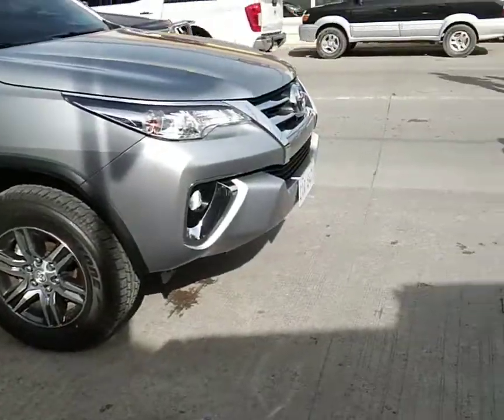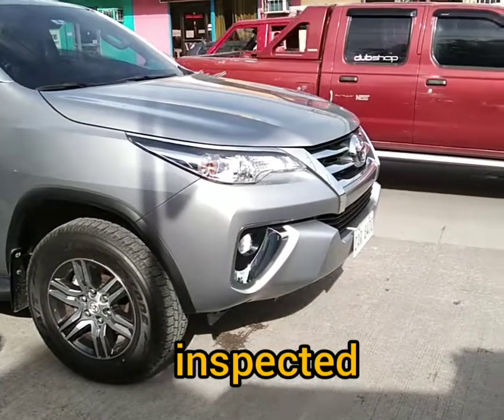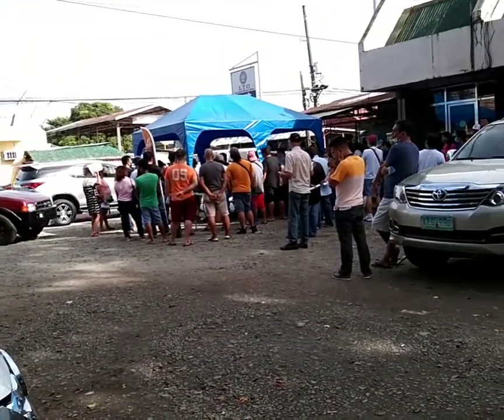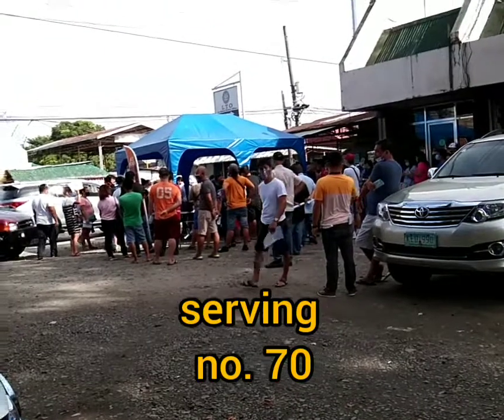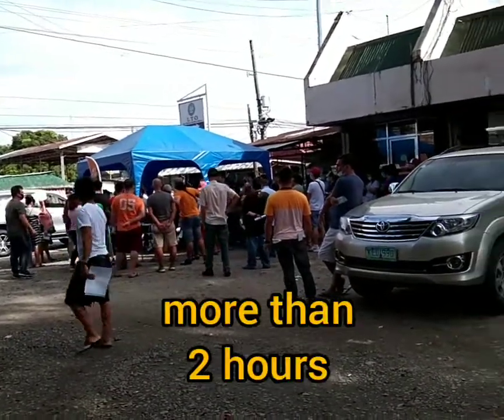Each car needs to park here so that it can be inspected by the officer. I'm waiting for my turn — my number is 204. They are processing each applicant one by one, and the current number is about 70, so we need to wait for more than two hours perhaps.